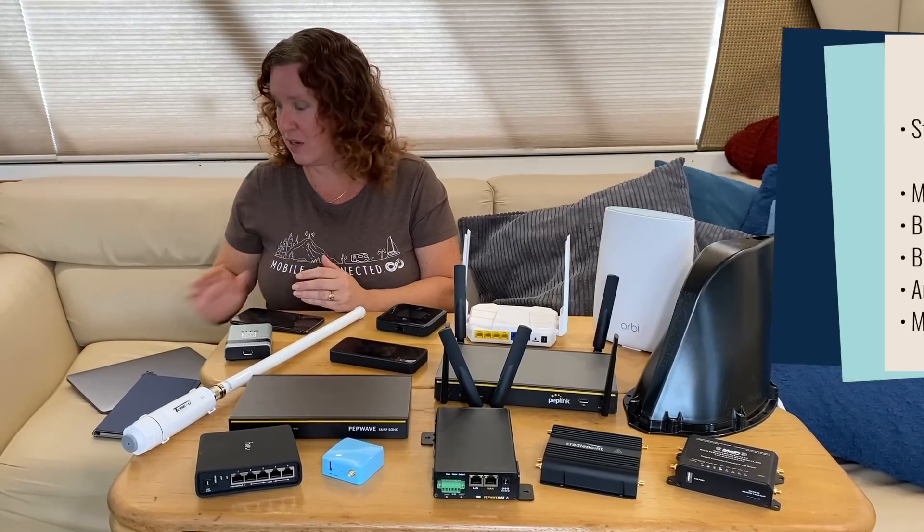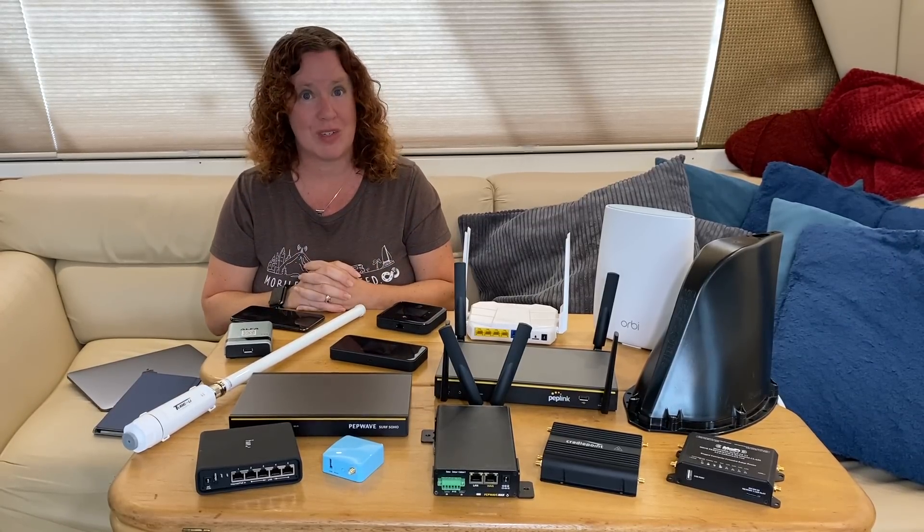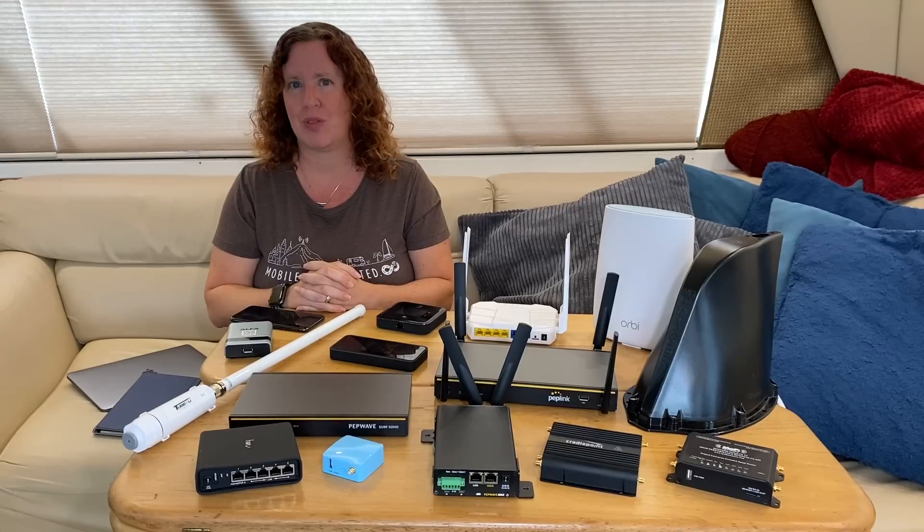If you have a lot of devices that you need to get online, or you are carrying multiple internet sources, then a mobile router might be worth considering.